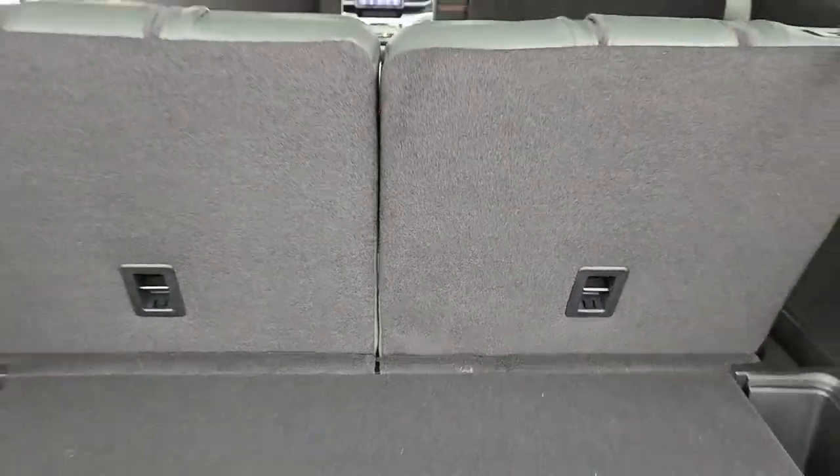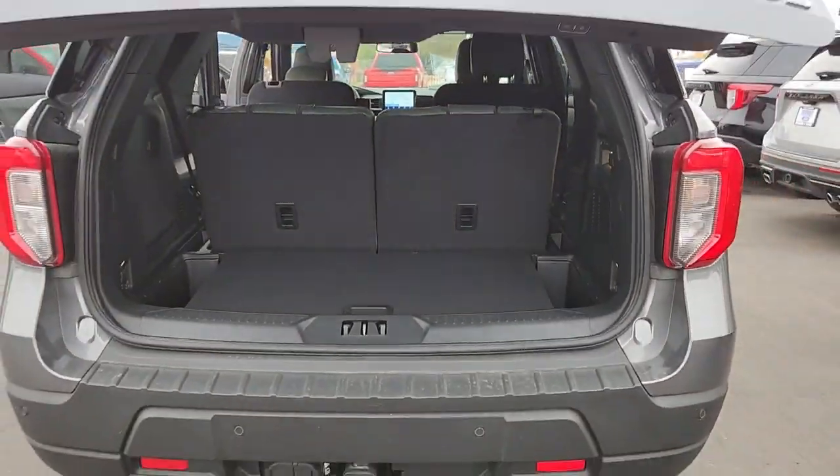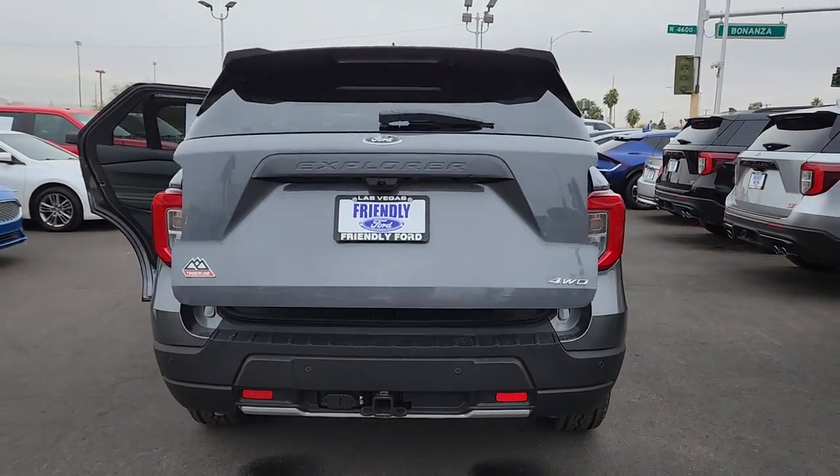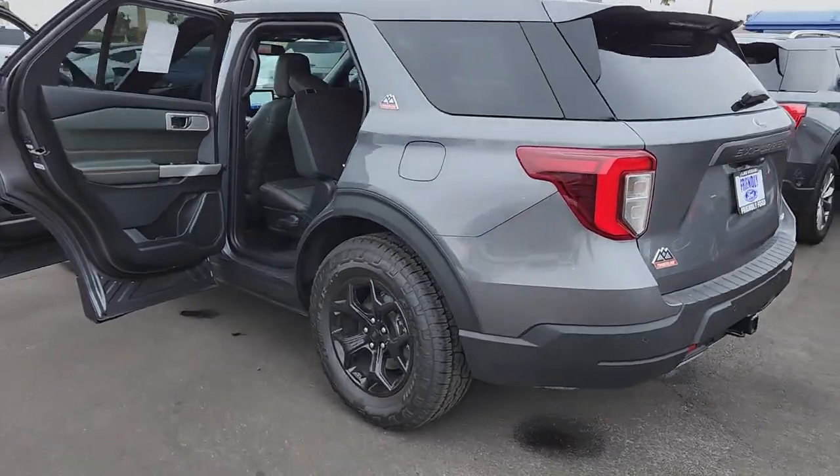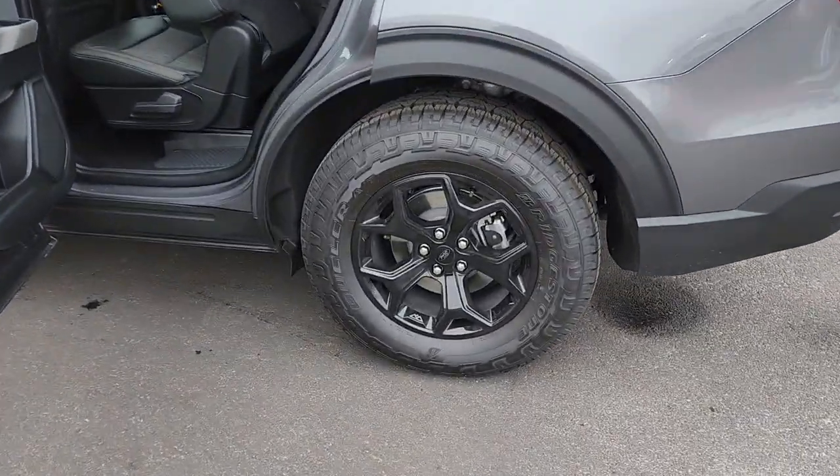The following are some of this vehicle's highlighted options: sun moonroof, navigation system, keyless entry, fog lamps, premium sound system, power passenger seat, heated mirrors, heated rear seat, power liftgate, and satellite radio.